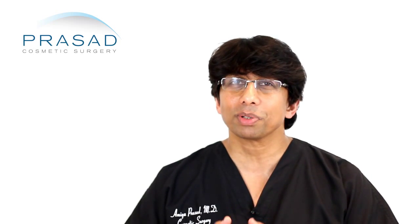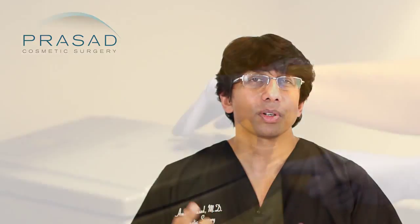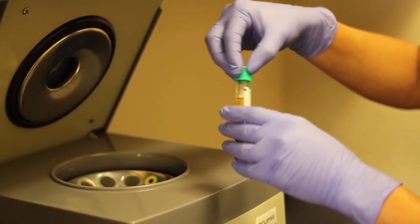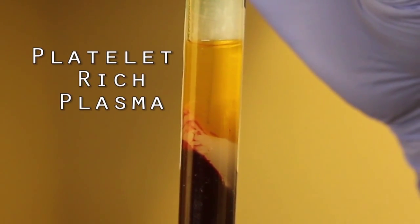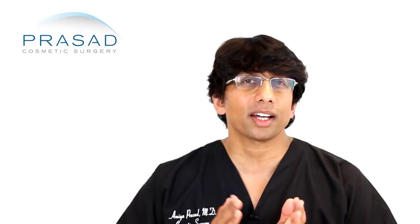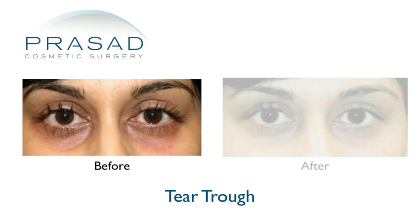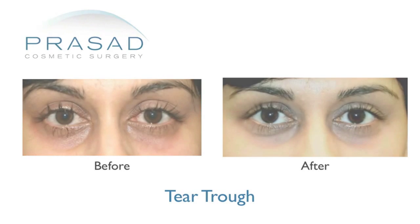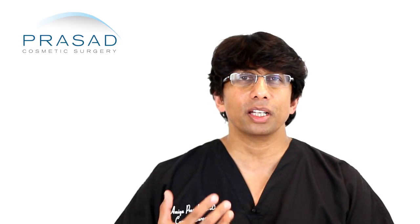Platelet-rich plasma takes advantage of the healing properties of your own blood using cells called platelets. These cells can be separated in plasma by centrifugation — spinning the blood until we separate it — and we can extract just the platelet-rich plasma portion and inject it. Routinely I find that my patients have an improvement in the quality of the skin and the appearance of their dark circles. Very often dark circles are very genetic and you can't get rid of everything, but when there are other inflammatory or environmental components, it helps.